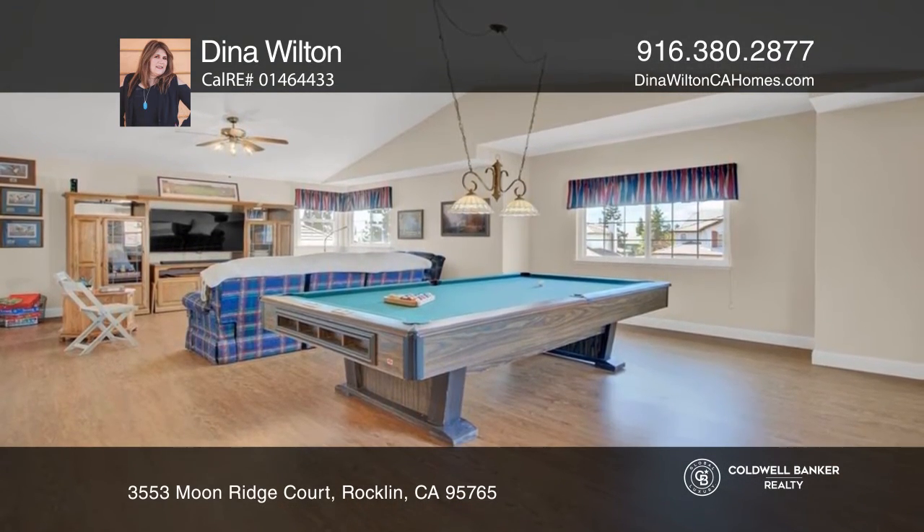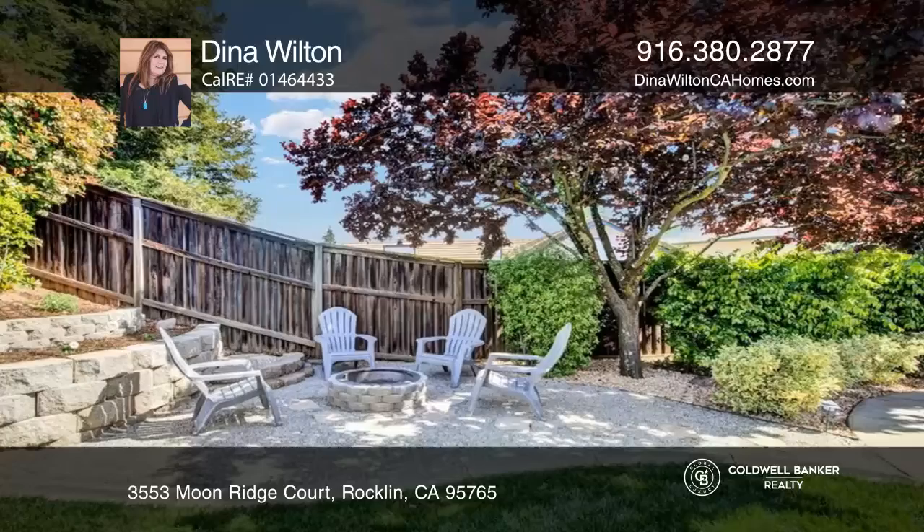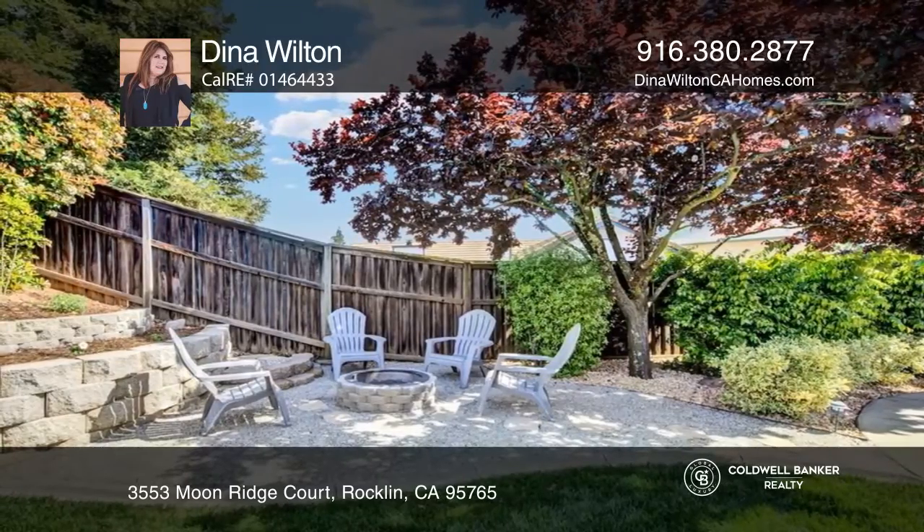A great home for entertaining with seamless integration of the indoor and outdoor living areas. Enjoy exquisite landscaping in your own peaceful and tranquil backyard.